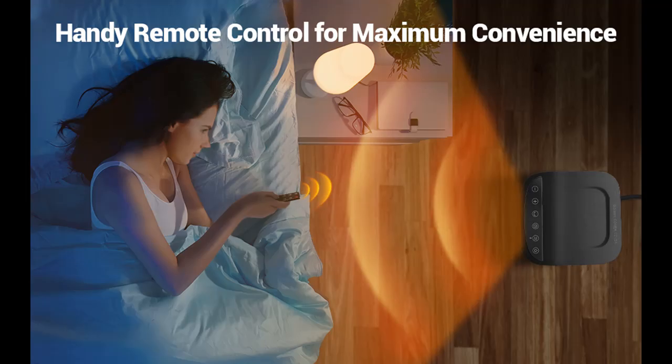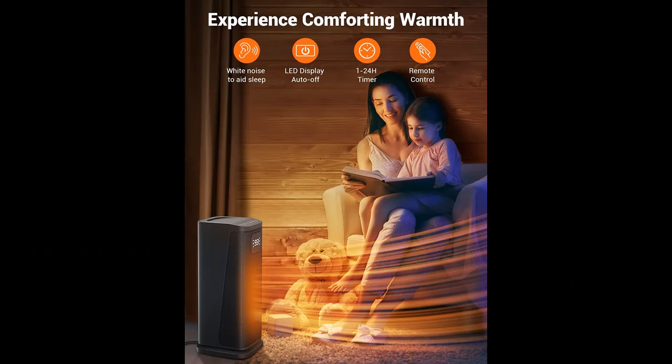Equipped with a 40–99 degrees Fahrenheit adjustable thermostat, our heaters for indoor use will keep you comfortable at all times in the winter. Programme the 24-hour timer and you'll have a warm room waiting for you to arrive on those chilly days.